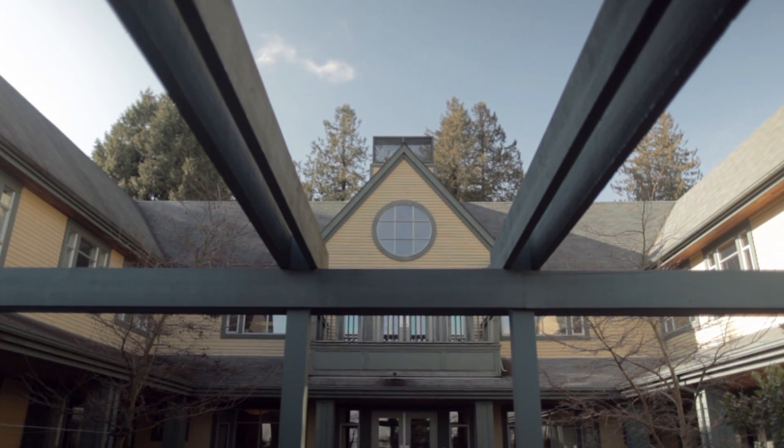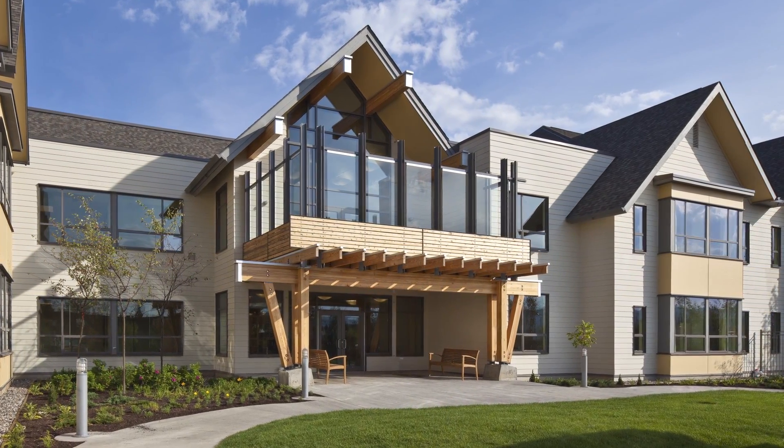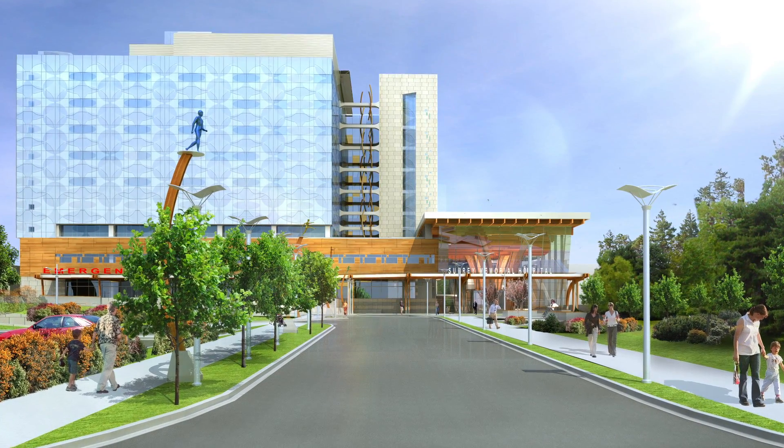Over the past several decades, gerontology research has clearly shown that the design of the physical environment of health care facilities can have a profound impact on the physical, mental, and psychological well-being of elderly residents.